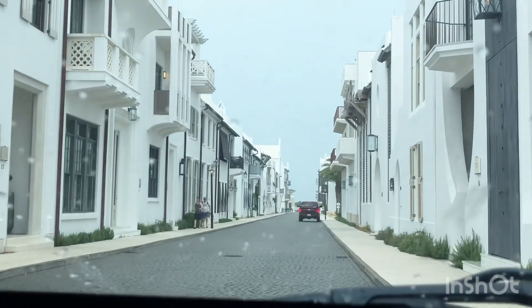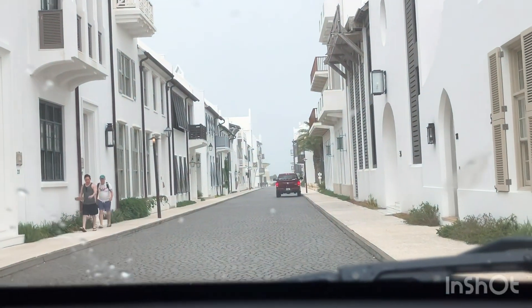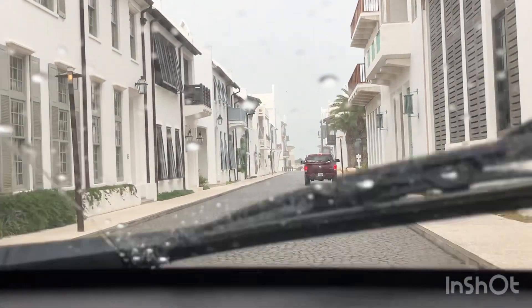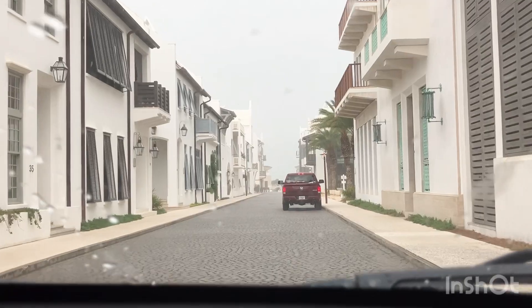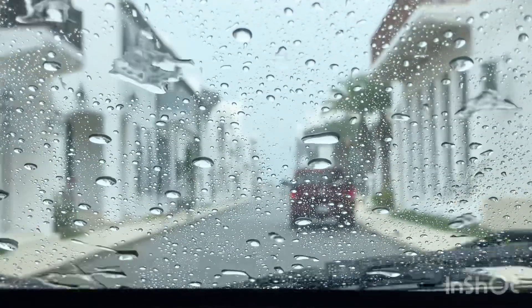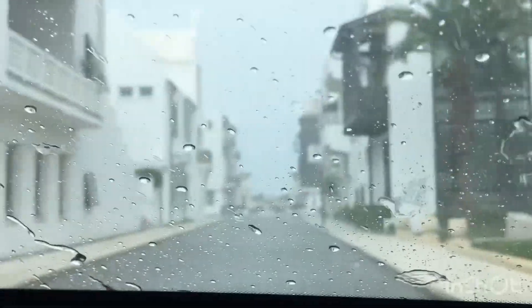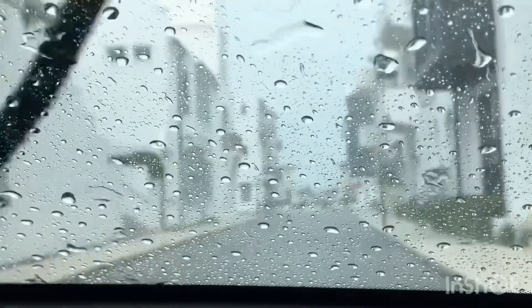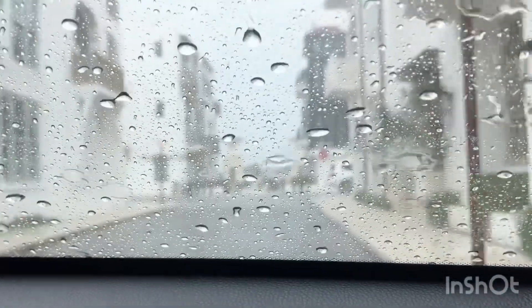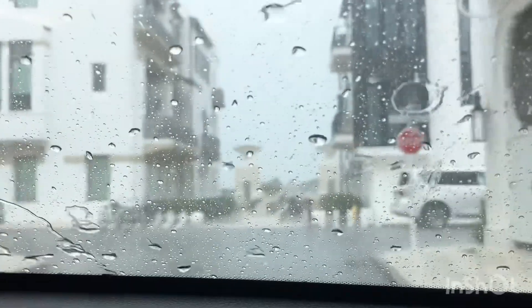I don't know how to find this place, but we can at least drive down here and look. This is what this place is famous for — these streets. Very beautiful! They're full, they're running. So, so heavy rain. We are already at this amazing, beautiful place and we are on Sea Garden Street.